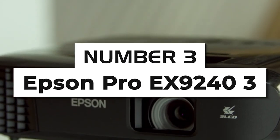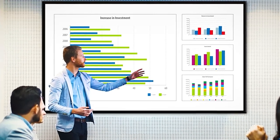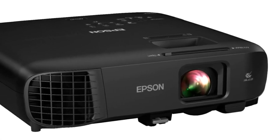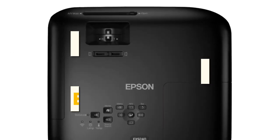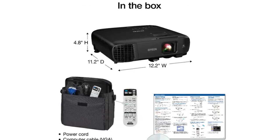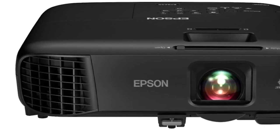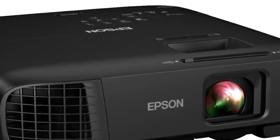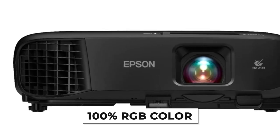Number three: Epson Pro EX9240 3LCD Projector. For our third pick, we focus on the business segment of users. The Epson Pro EX9240 is an excellent choice for daily meetings and presentations and comes with a variety of useful features. It comes with a 1080p native resolution and high 4,000 lumen brightness that you wouldn't usually see on a business projector. You're assured fantastic picture quality and visual fidelity that aren't washed out, even if used in daylight or in rooms with ambient light. This is in part thanks to Epson's True 3-chip 3LCD technology, which ensures consistent color accuracy and brightness with 100% RGB color.